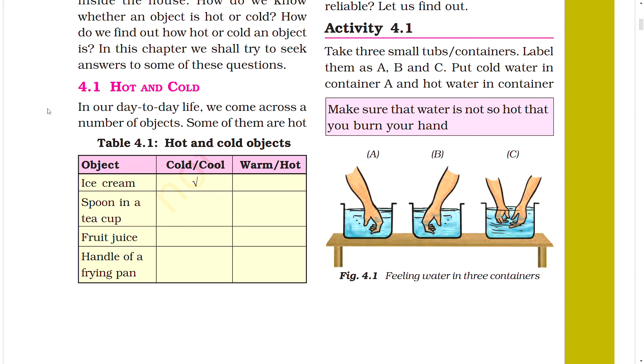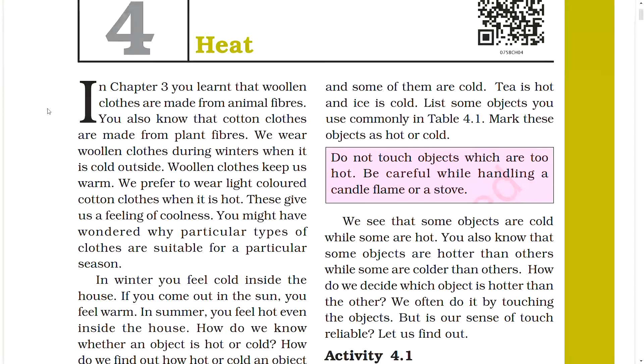Section 4.1: Hot and Cold. In our day-to-day life we come across a number of objects — some of them are hot and some of them are cold. Tea is hot and ice is cold. List some objects you commonly use and mark these objects as hot or cold. Do not touch objects which are too hot; be careful while handling a candle flame or stove.